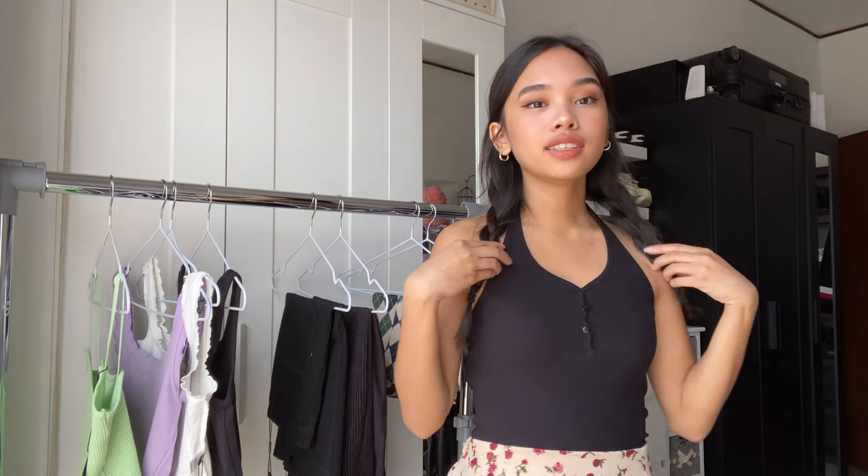Summer is one of my favorite seasons especially for clothes because I like wearing cute tops, skirts, shorts, and dresses. But this time I didn't get any dress because last time I got really many dresses, so I wanted to try different kinds of clothes that Zaful has. I can really say that I'm very satisfied and happy about the clothes I got.